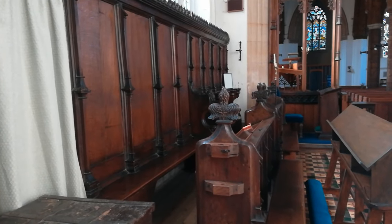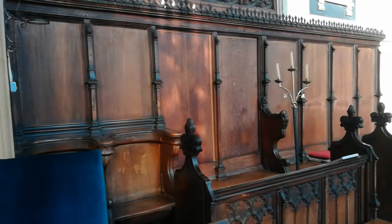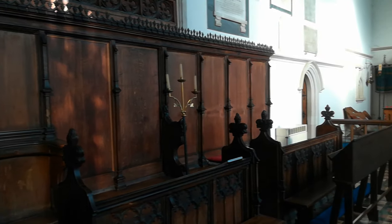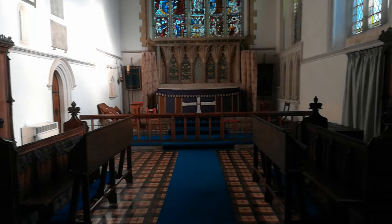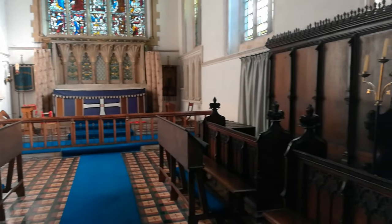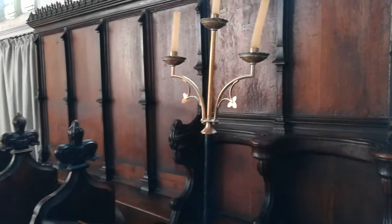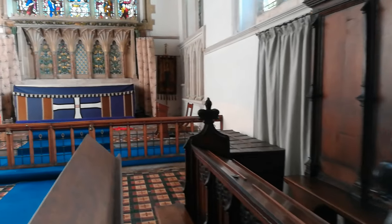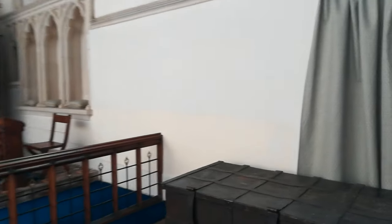These choir stalls actually date back to 1404. Just down here, this is what they call — I believe it's the old clockmaker's chest.